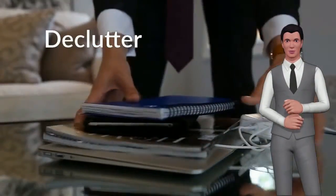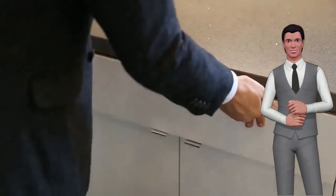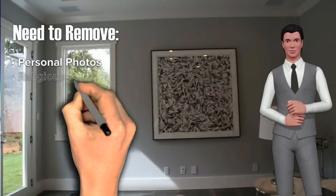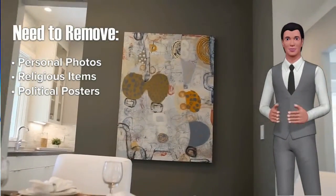Clean, declutter, and depersonalize. Less is more — the fewer things you have will make your space appear larger, so remove knick-knacks and excess furniture. Also take down personal photos, religious items, and political posters so prospective buyers can envision their family in the house.